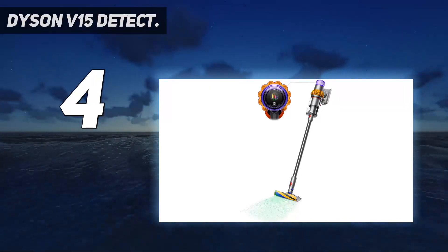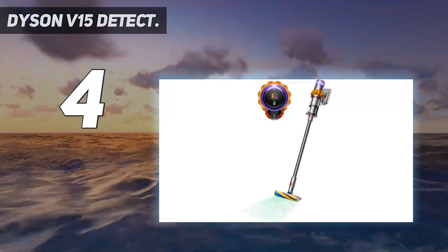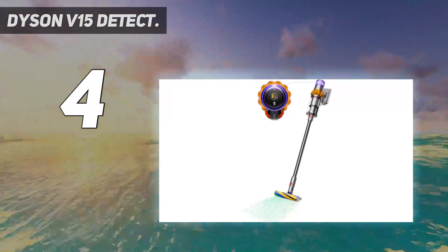But if you have a high budget and seek a product with smart features and well-rounded performance, then the V15 is a decent option from our best stick vacuum review.